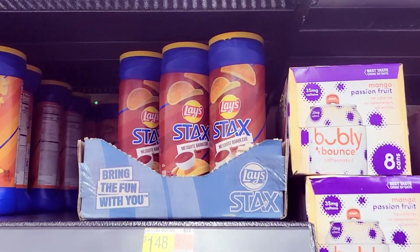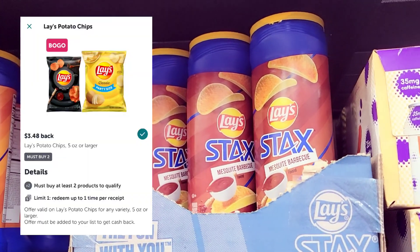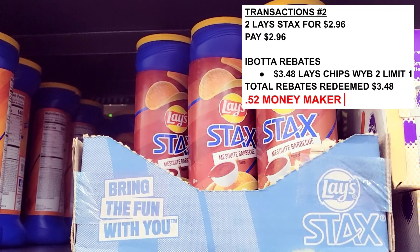First, I want to grab two of these Lazon chips — they are a dollar and 48 cents each, and we have a three dollars and 48 cents off of two rebate I bought. So I grabbed two of these because it will be a 52-cent money maker.